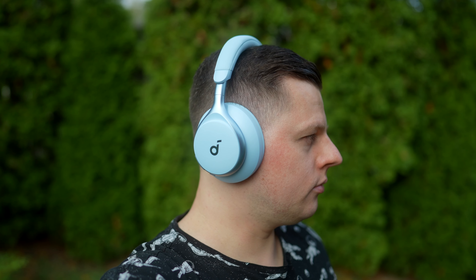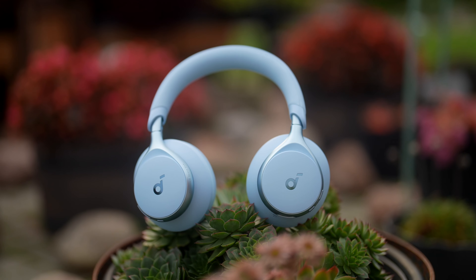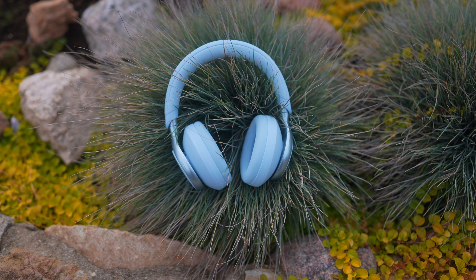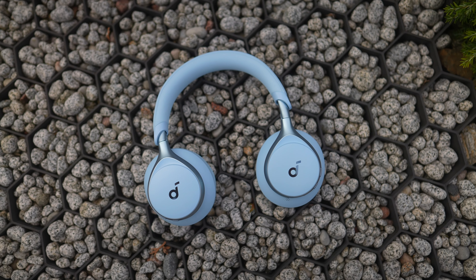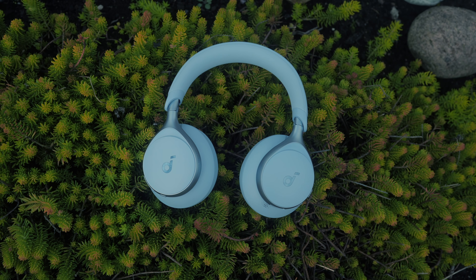If you want to get your own pair of Space One headphones, check out the link in the video description down below. What do you think about the Space One headphones? Would you buy these ones or would you choose another option? As always, like the video if you liked it, please subscribe to the channel if you want to see more videos like this. It was Linus — thank you for watching and see you soon.